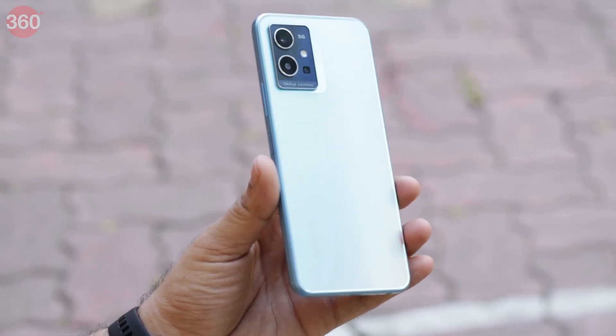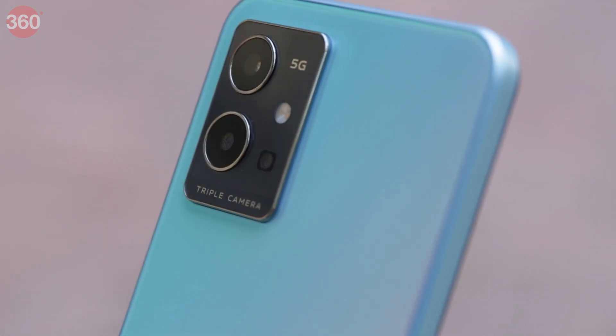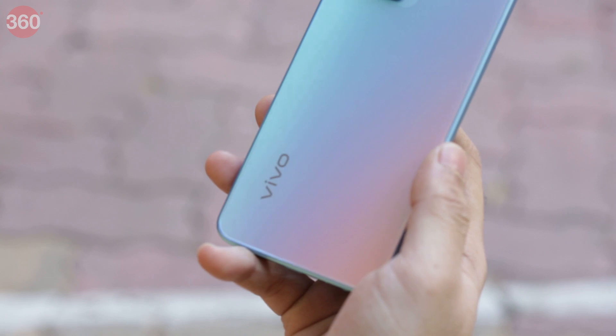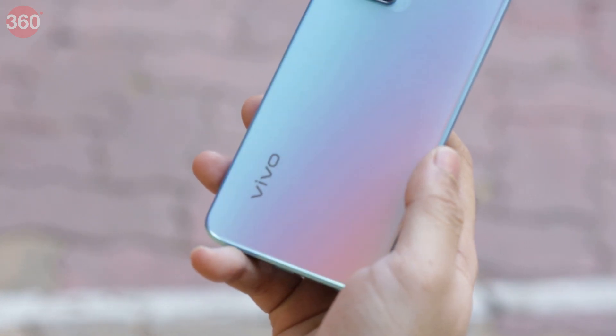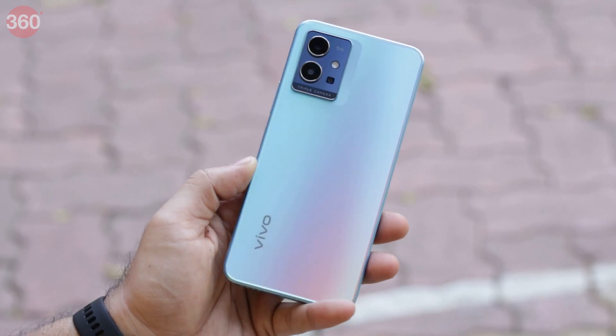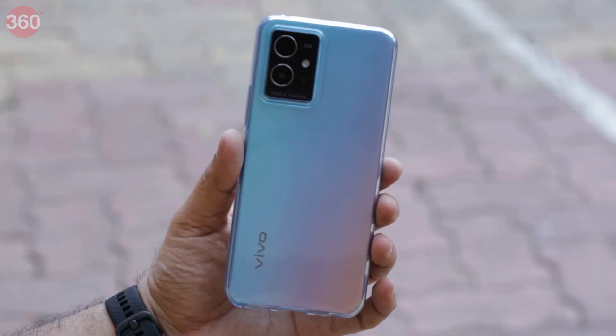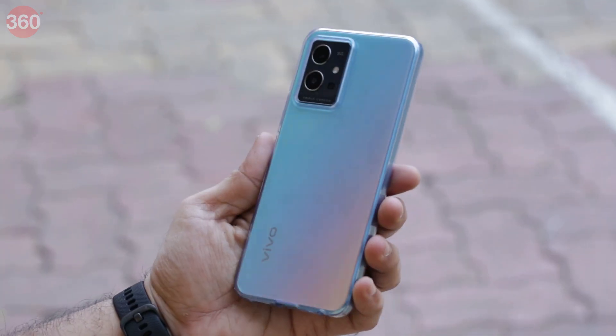The power button has a fingerprint scanner inbuilt, which makes unlocking the phone easy. Vivo has made the back completely flat and even the camera module in the top left corner doesn't protrude much. The Rainbow Fantasy variant was striking to look at with its sparkly, iridescent finish that shifted colour every time the phone was moved around. This helped hide fingerprints quite well, but you also get a clear case in the box.